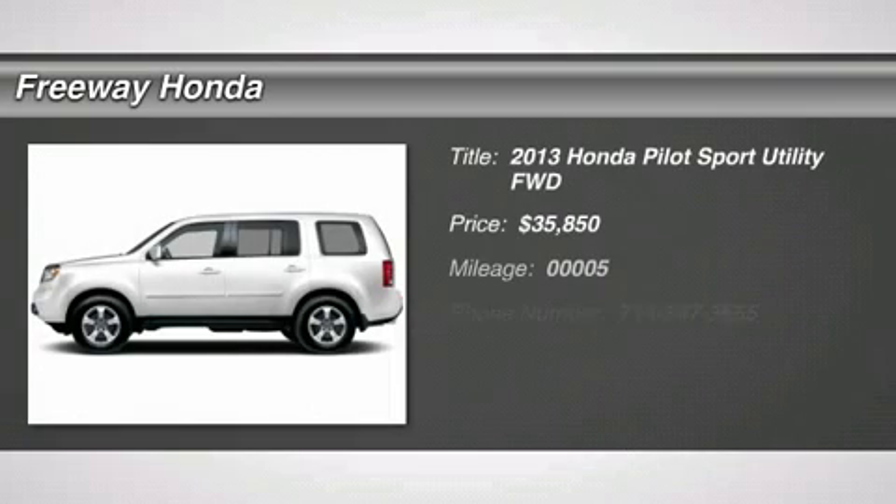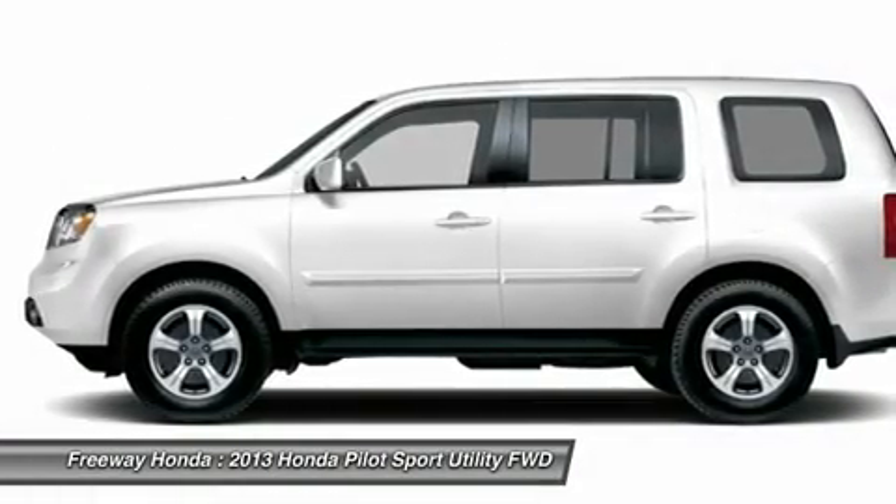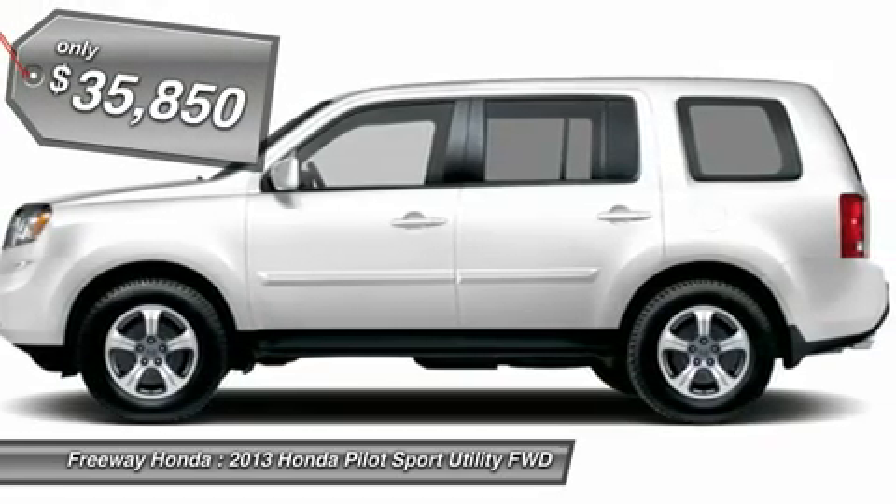The 2013 Honda Pilot — optimal utility, indulgent interior, powerful performer. You'll be ready for almost anything in the Honda Pilot, and it's priced below $40,000.